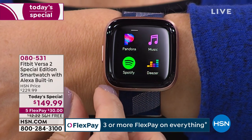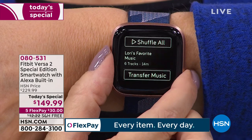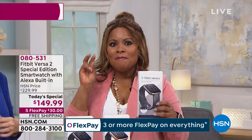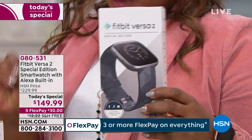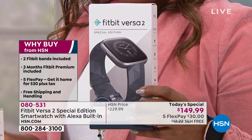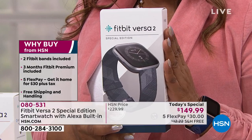With this offer, you're getting two bands and three months of the premium service. Whether you're upgrading or buying for the first time, shop tonight — don't miss it. I'm Marlo, your host, here with Lori Leland. We're offering the number one bestselling brand in health and fitness trackers — Fitbit. This is the Fitbit Versa 2 Special Edition. At $30 with free shipping and handling, whether it's a gift for yourself or your Valentine, take action and shop with us.